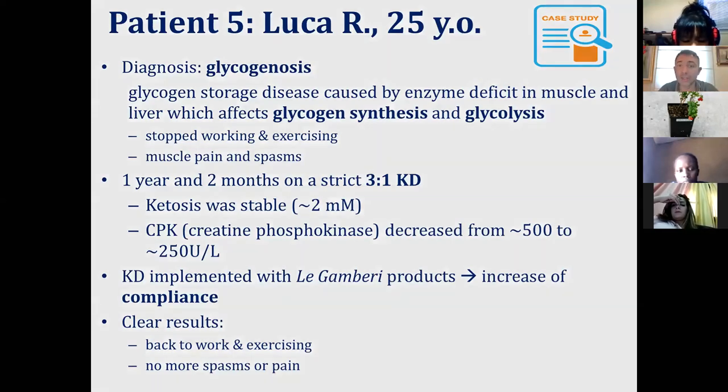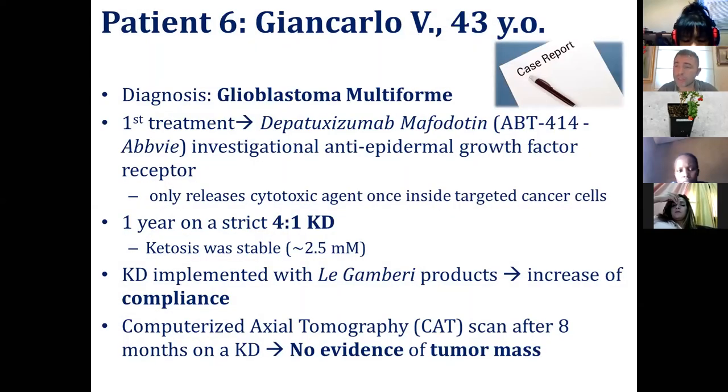And finally, Giancarlo had glioblastoma multiforme, one of the most aggressive brain cancer forms. He was put on a very strict 4-to-1 ketogenic diet, and after eight months there was no evidence of tumor mass. Of course, these people need to stay on a ketogenic diet — as they go off of it, there is a risk of cancer recurrence. This is the downside.